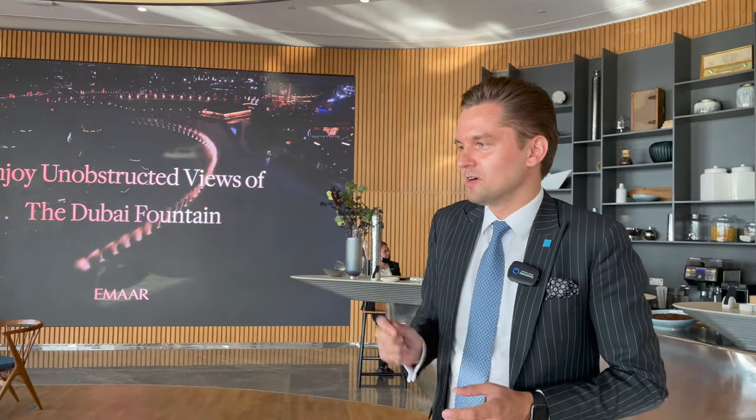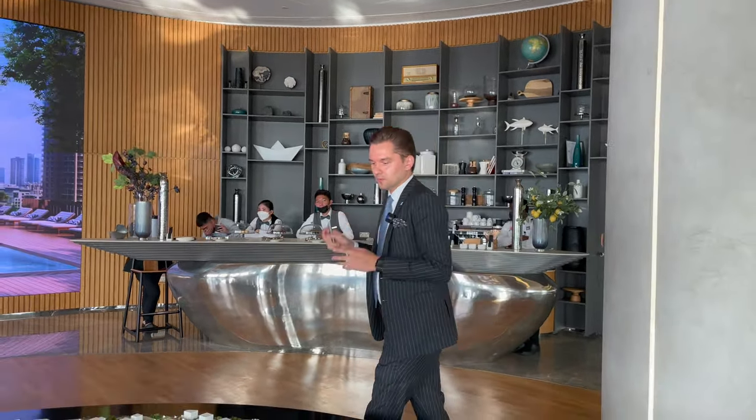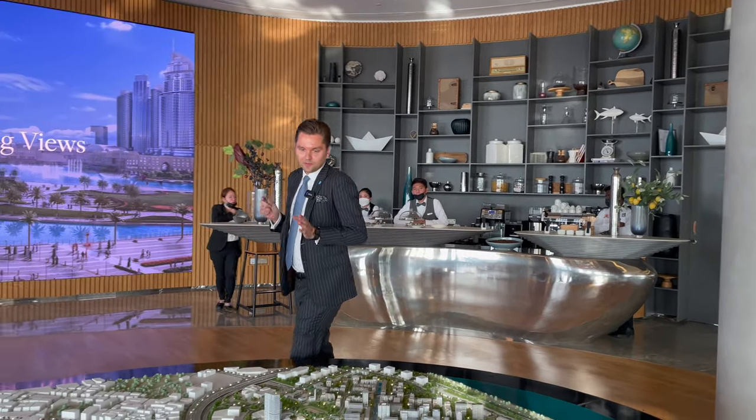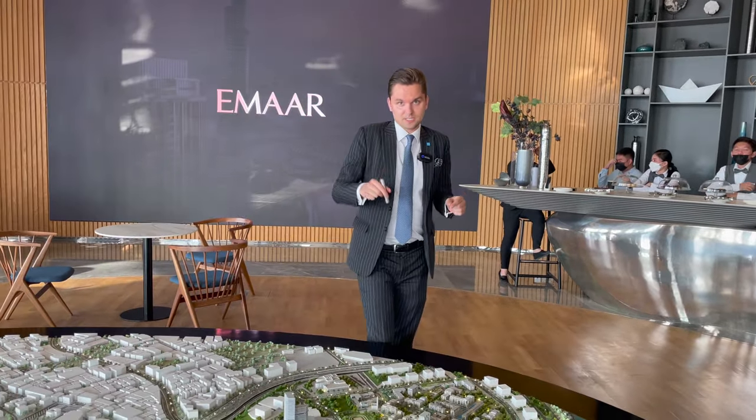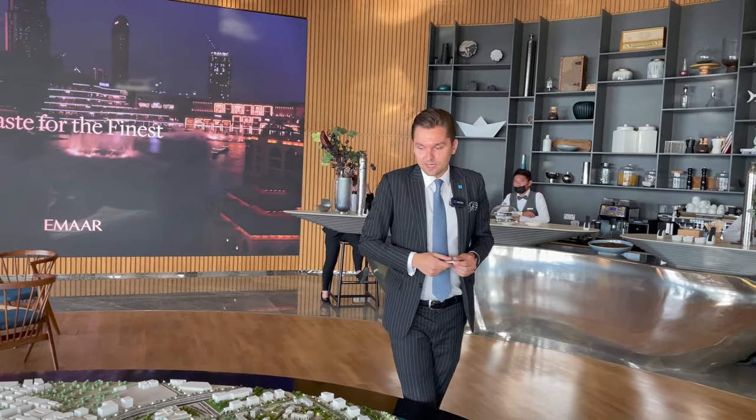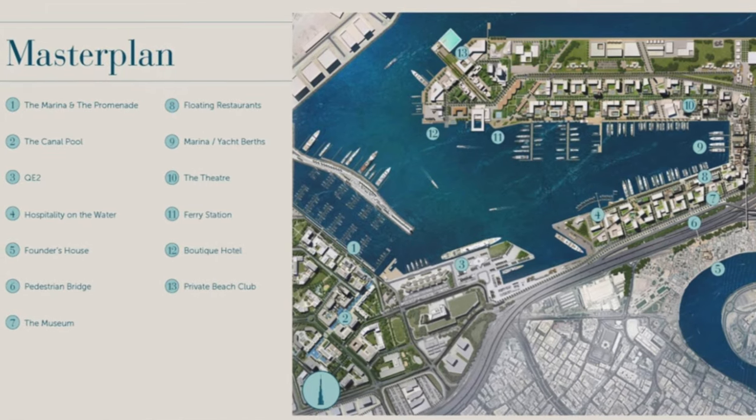Hi guys, welcome back to my channel. Today I'm in the MR office and I'm going to introduce you to one of their latest developments, which is Rashid Yachts & Marina, located in Port Rashid. Briefly about the community and what is currently available — what MR is launching — and then later we will go outside because the sales office is on the site, so we can show you exactly the construction site and the neighborhood. It's quite developed already, but MR will be redeveloping this area, Port Rashid, and it will be a new destination in Dubai.